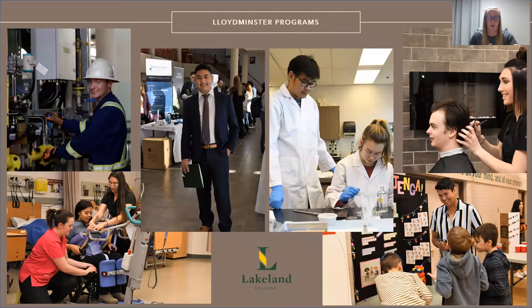Lakeland understands the benefit of small class sizes, one-on-one instruction, and practical hands-on learning to help lead students to success beyond the classroom as well as after graduation.